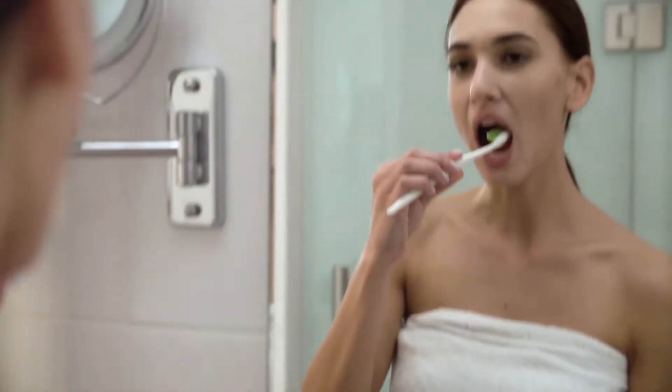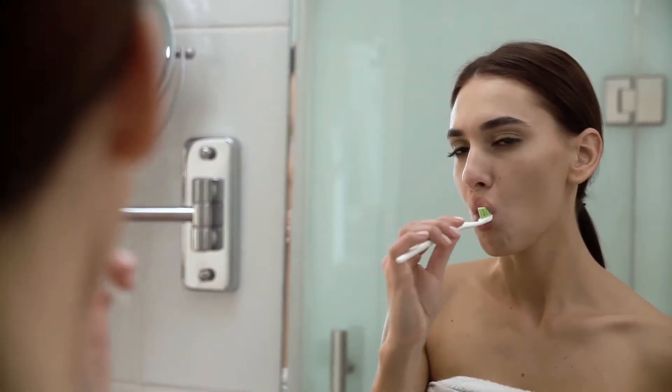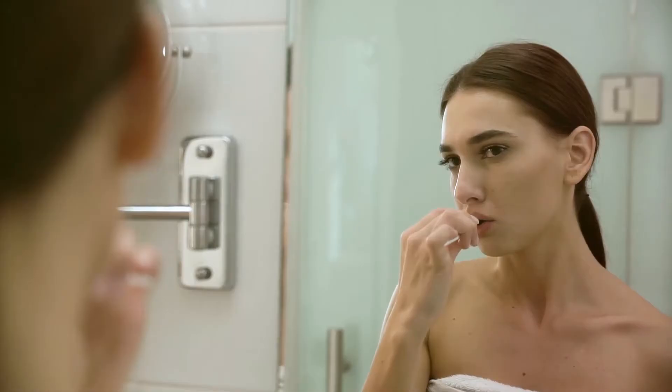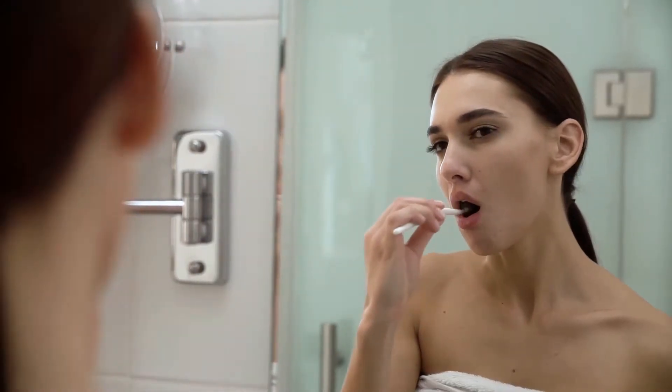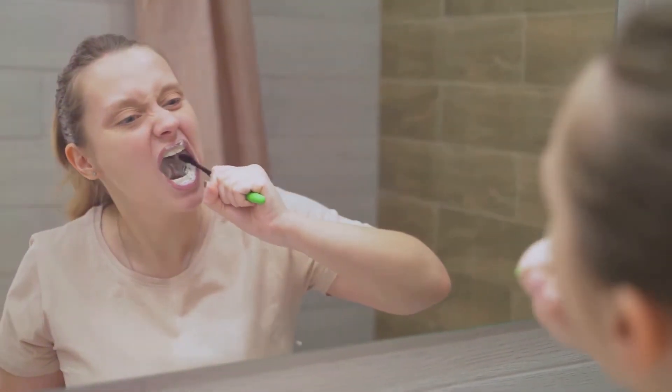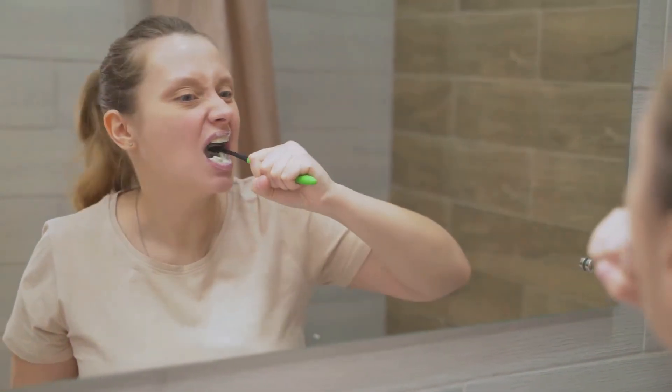Our journey to a plaque and tartar-free smile begins with the most basic step: brushing your teeth. Get your toothbrush and your favorite toothpaste and brush your teeth as you usually do. Ensure you're reaching all those nooks and crannies, brushing for at least two minutes. Once you're done, rinse your mouth thoroughly to wash away the loosened plaque and food particles.